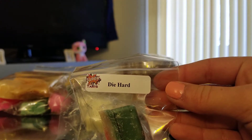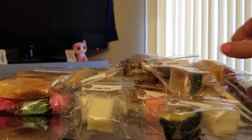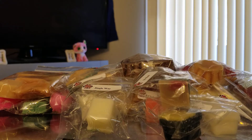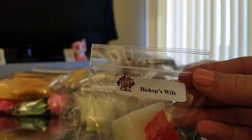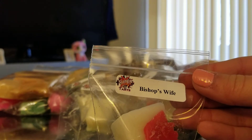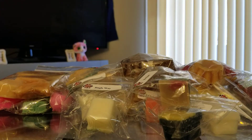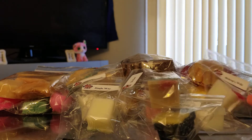Next one is Die Hard, which is pine needles and sugar cookies. I love sweet pine scents, so I'm glad I have an extra cube of that one. This next one is Bishop's Wife, and this one is twisted peppermint with wood and Vanilla Bean Noel. That's a good one — you get mostly that peppermint, and I do like peppermint scents.